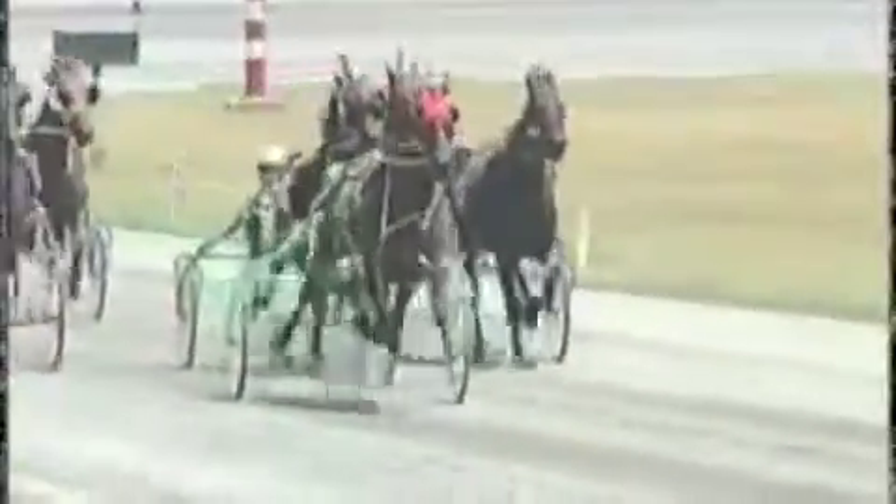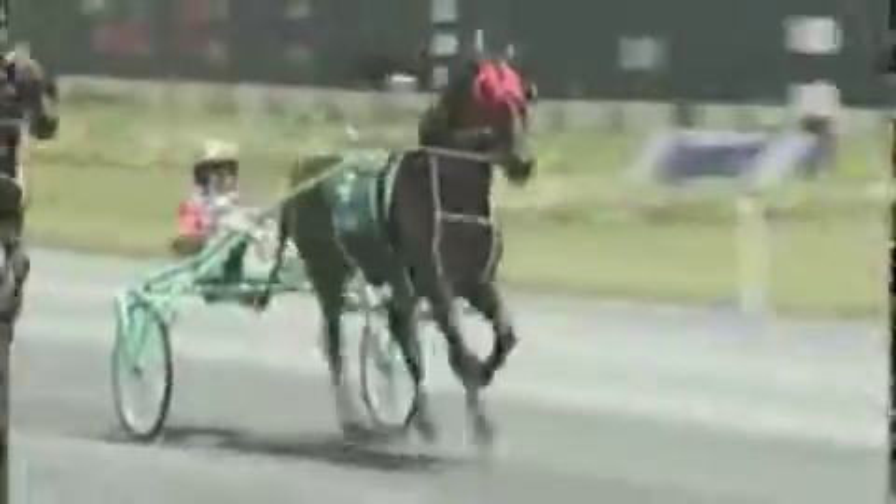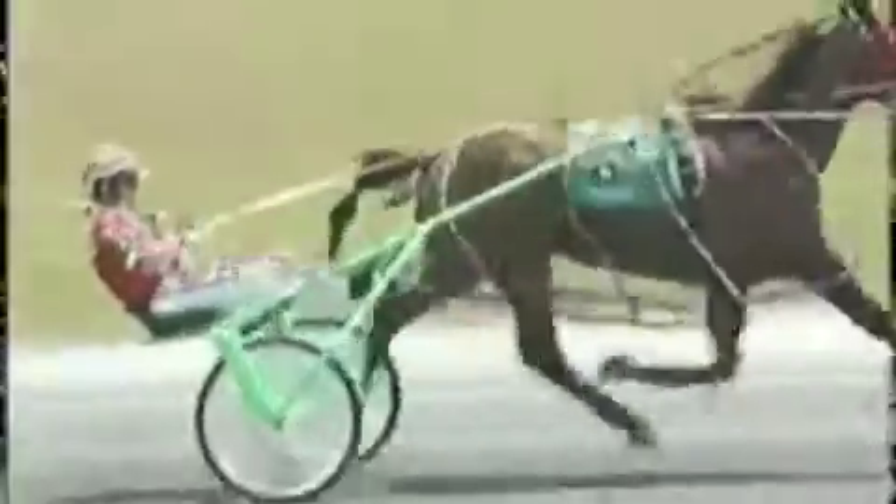It's time now to go to Sonny the Paddock Judge to talk about bikes, specifically sulkies. The game has changed over the course of many years, mostly the speed of the horses. They now go so fast, and that is mostly attributable to the condition of the racetracks and also the bikes. Sonny's going to tell us all about sulkies. Let's watch.